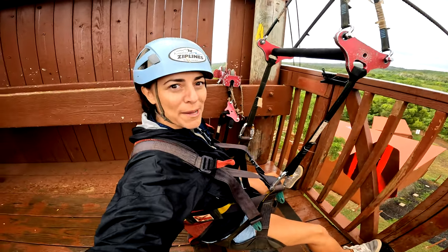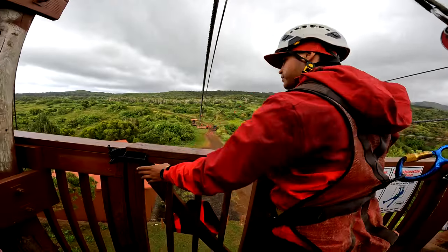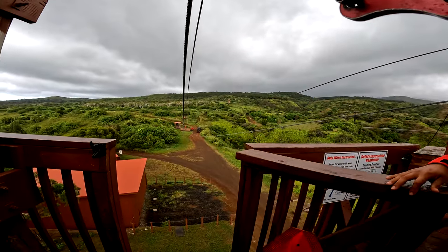This first one is a warm-up — 500 feet. The very first one, 500 feet.